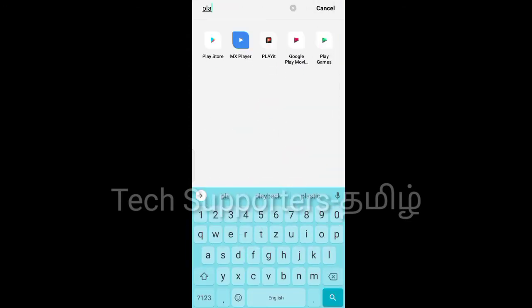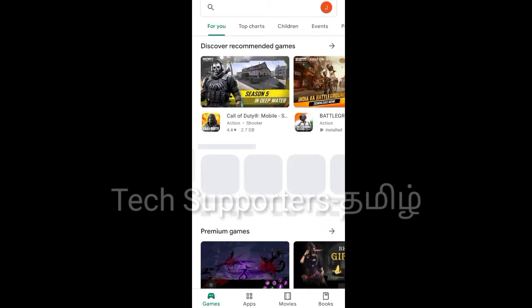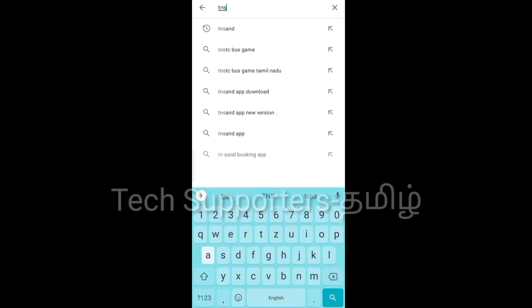First, we will go to the Play Store. Then, type TN Sandhi.